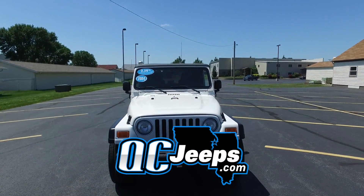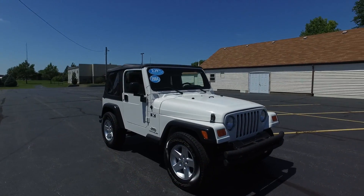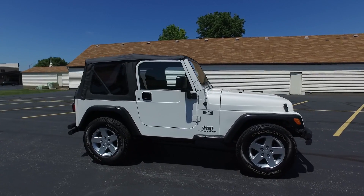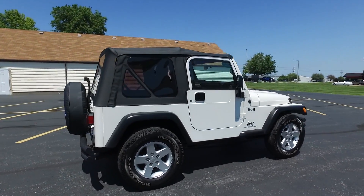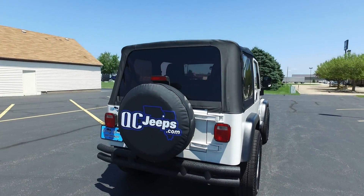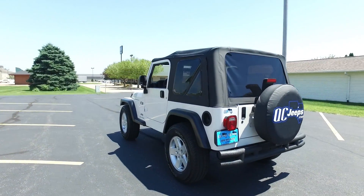QCJeeps.com. Hey everyone, we're looking at this 2004 Jeep Wrangler X today. White exterior, black interior, 4-liter inline-6, 5-speed manual transmission. This one has a super nice, looks like new soft top on it.